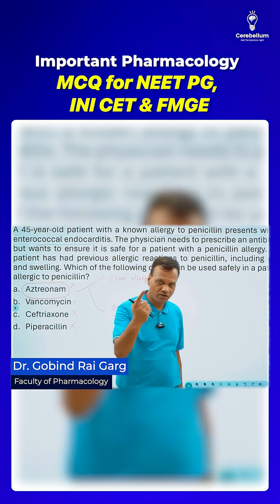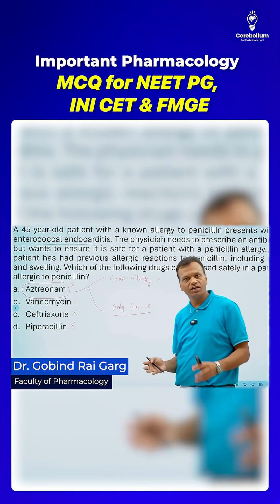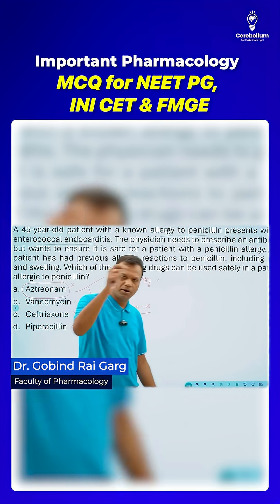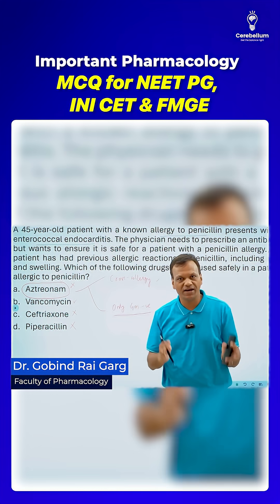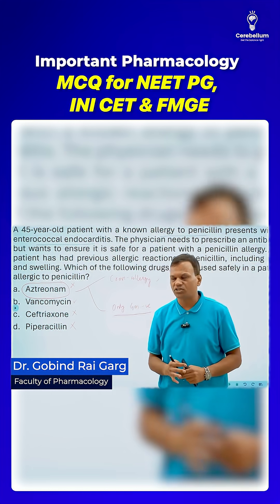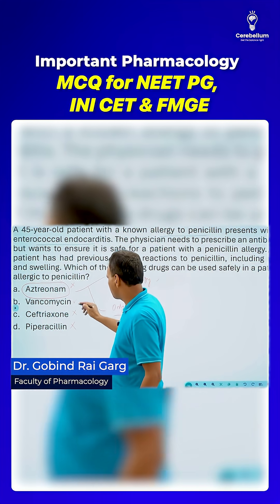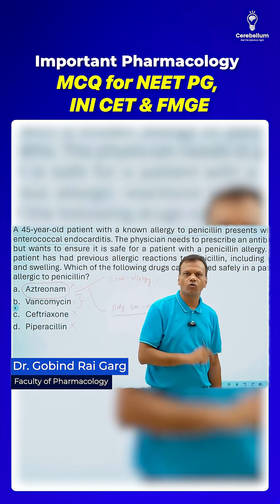The answer is vancomycin. Remember: vancomycin is not a beta-lactam, so there will be no cross allergy — making it safe in this patient. Vancomycin is mainly for gram-positive bacteria; we know it is the drug of choice for MRSA. It is also effective against enterococcus. So in a patient who is allergic to penicillin with enterococcal endocarditis, the drug of choice is vancomycin.